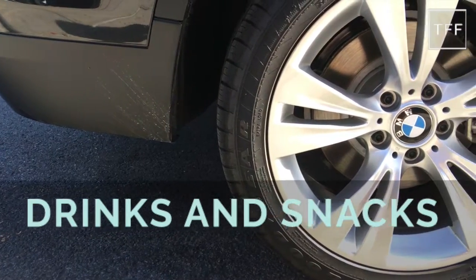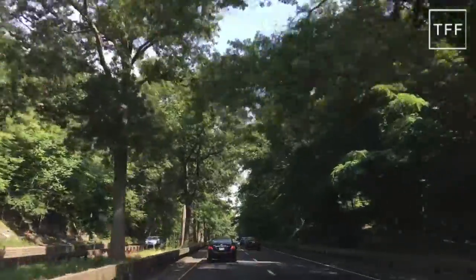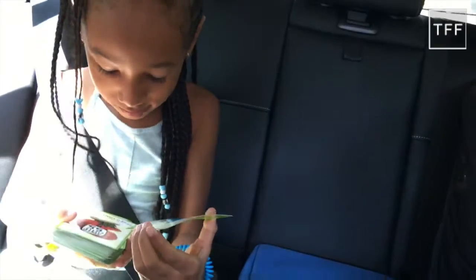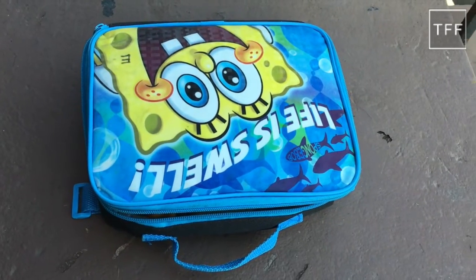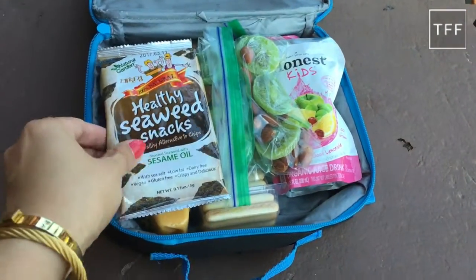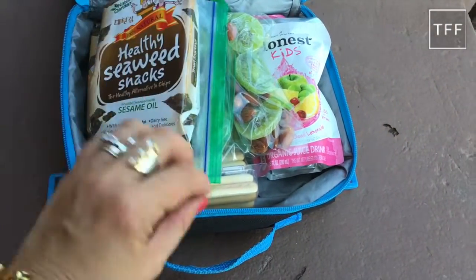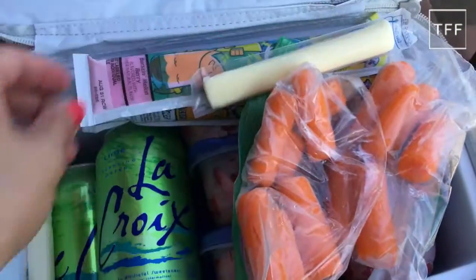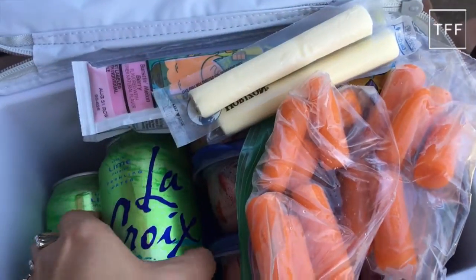Number 2: Drinks and Snacks. A hungry traveler is an unhappy traveler, so make sure you pack lots of snacks and drinks for that road trip. I use a regular lunch box to pack items that don't need refrigeration — I include seaweed, cheese and crackers, and dried fruits and nuts. For items that do need to be kept cold, I use our cooler. I pack baby carrots and cut up strawberries in individual containers.